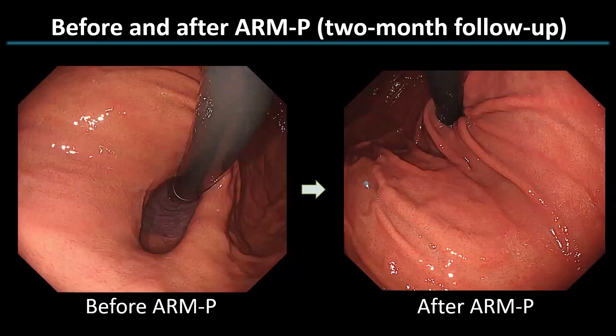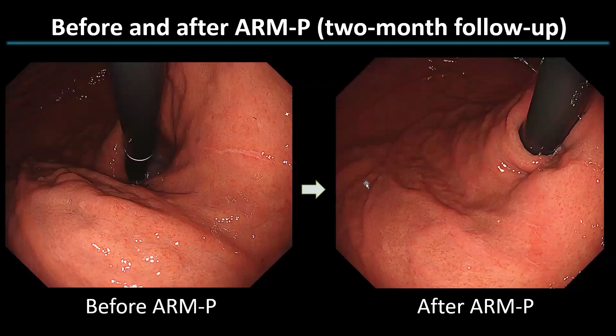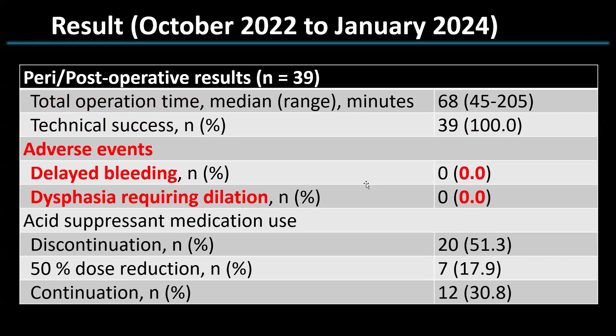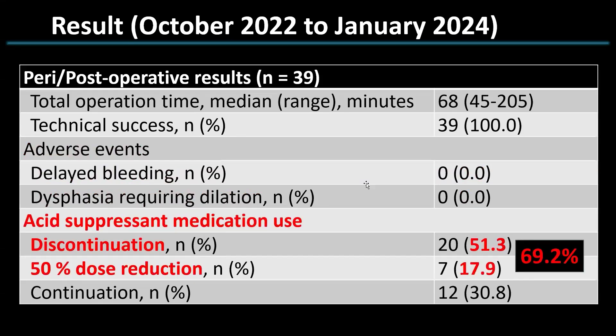You can see that in each case, the hernia itself has become less noticeable. So far we have performed ARMP in 39 patients and completed two months follow-up for each. The total operation time was 28 minutes median, with 100 percent technical success. Even with approximately double the number of patients compared to the pilot study, we observed no adverse events such as bleeding or stricture. In terms of acid suppressant medication use, 50 percent of patients were able to discontinue entirely, and 18 percent were able to reduce their dose by half. In summary, ARMP was effective in approximately 70 percent of patients.